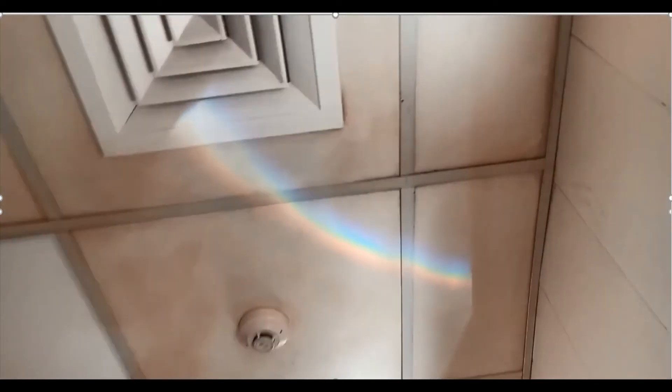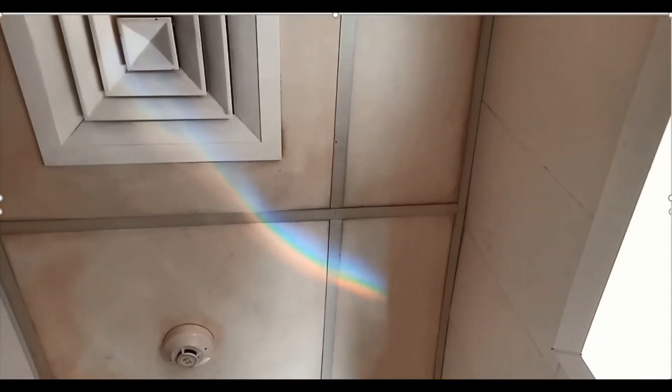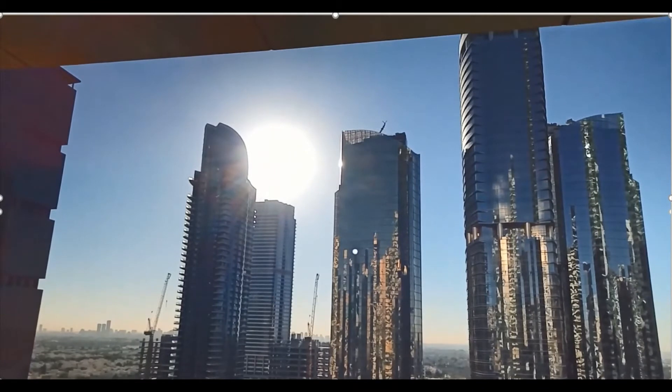At my home today, I woke up and entered into the kitchen, and what I saw was this beautiful pattern on my kitchen roof. You are thinking — how is this possible? A rainbow is expected to form in the sky, and it happens on a rainy day, right? But today it is a very sunny day, and still I could see this beautiful pattern with all seven colors — very clearly visible!